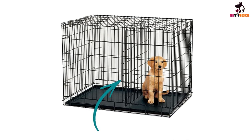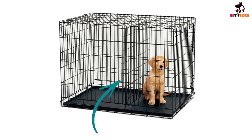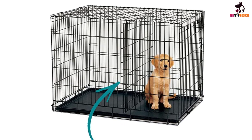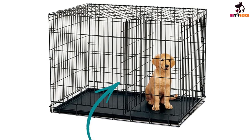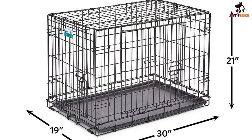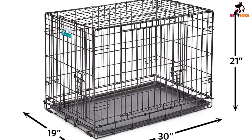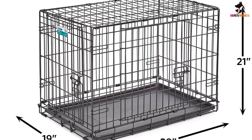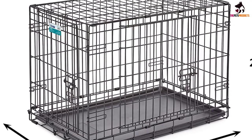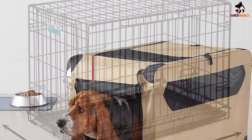The only downside our tester noted is that the door does bend when it's pulled on. Our tester didn't think the bowing was significant enough for a dog to bust through the door, but it's still a worthy concern for owners with especially excitable or high-strung dogs. Despite this one design concern, we'd still recommend this crate as a reliable and basic option that's sure to last multiple years and withstand pet wear and tear over time.